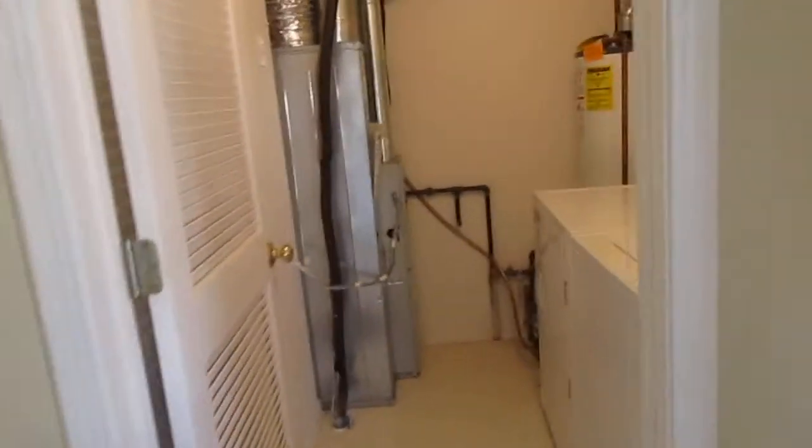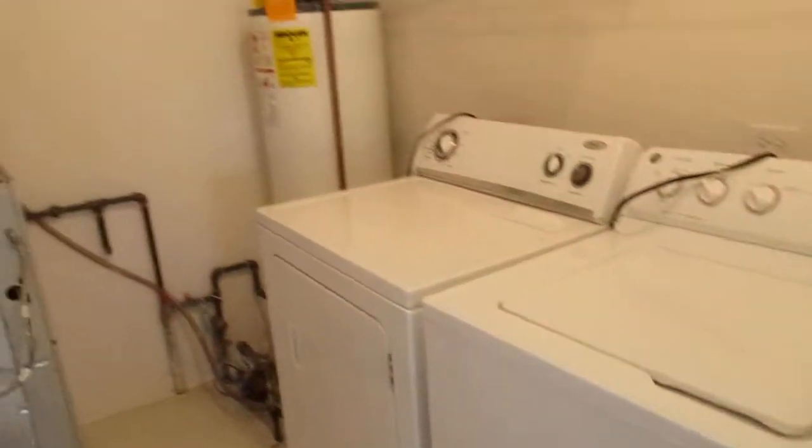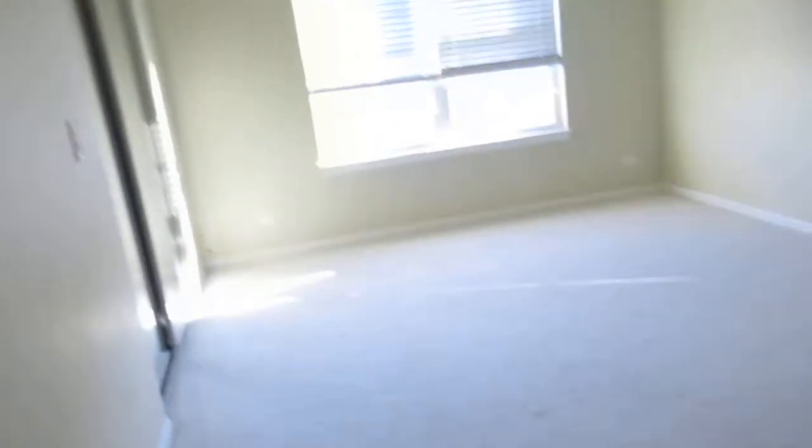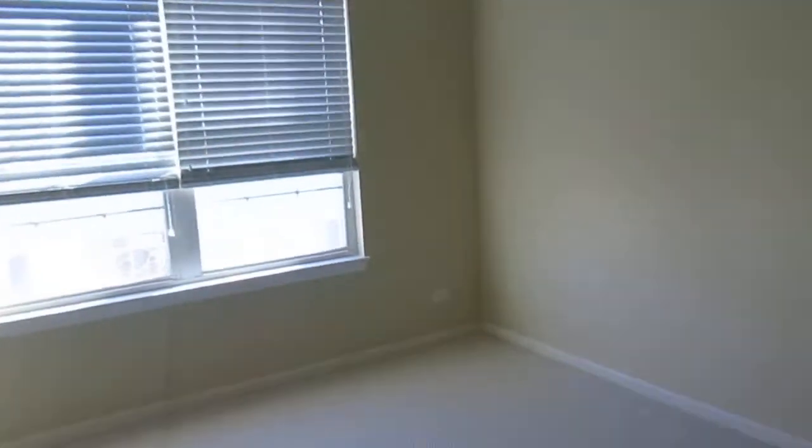There's a utility room with in-unit washer and dryer, hot water heater, furnace, and water meter all in there. The master bedroom has a private master bath with sink, toilet, and a shower stall — not a tub. Master bedroom is carpeted with a ceiling fan.